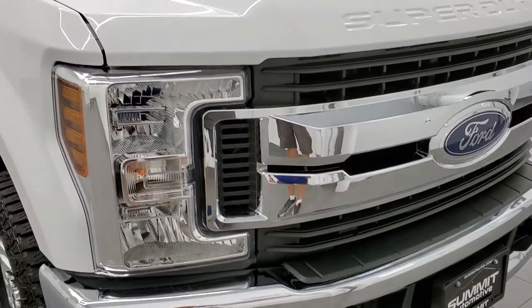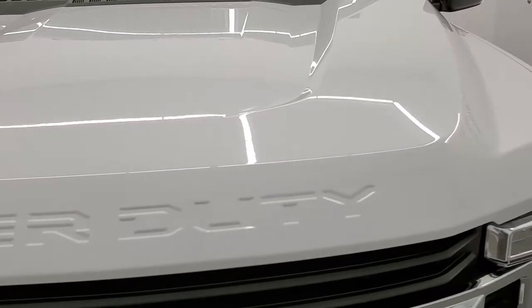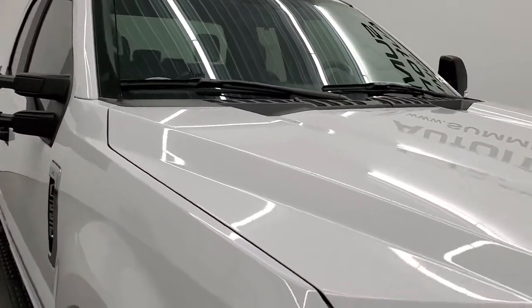You do get the chrome trimmed grille. The hood is in very nice shape too — no dents on that. Does come with the clearance lights.